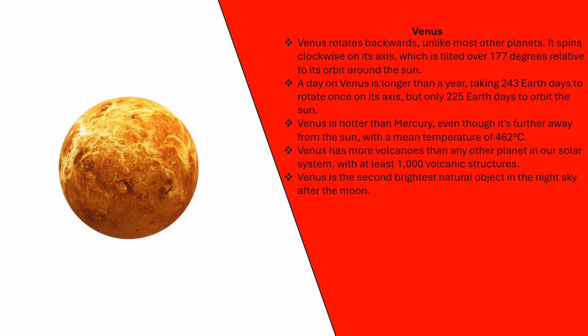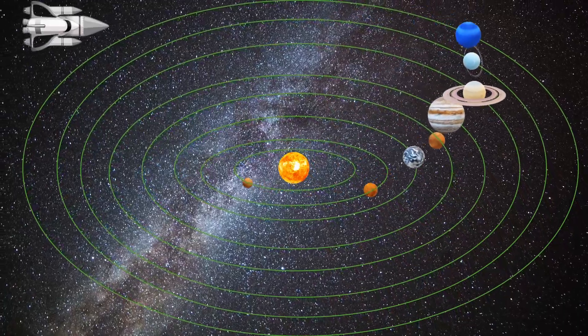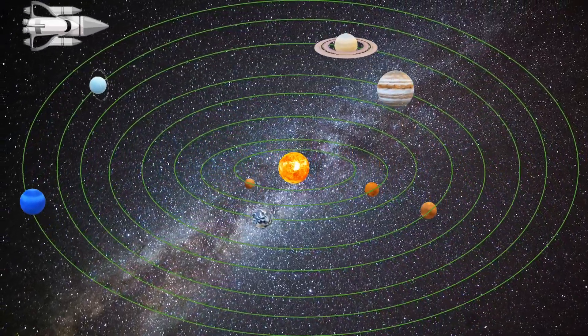Venus is hotter than Mercury, even though it's further away from the sun, with a mean temperature of 462 degrees centigrade. Venus has more volcanoes than any other planet in our solar system, with at least 1,000 volcanic structures. Venus is the second brightest natural object in the night sky after the moon.